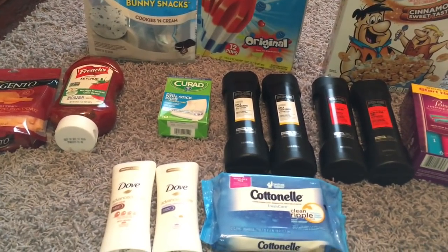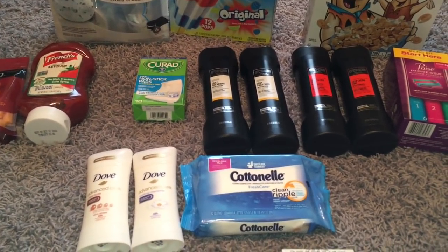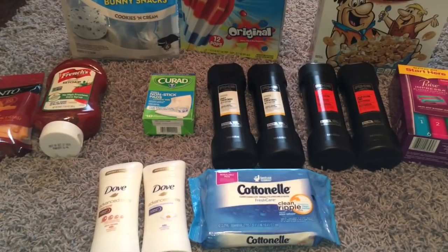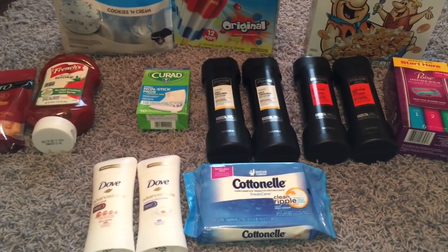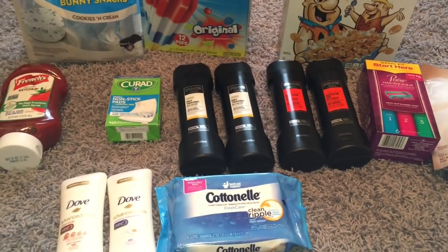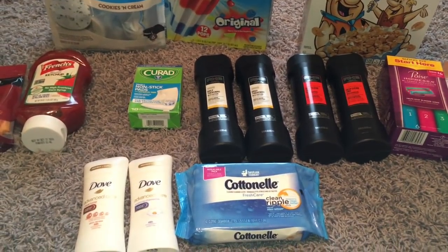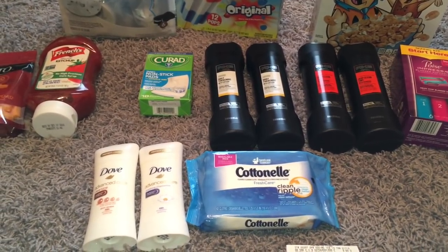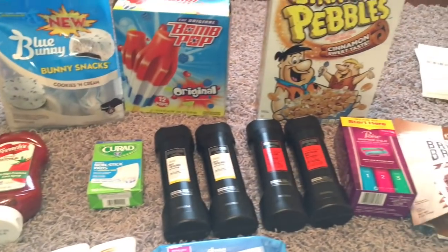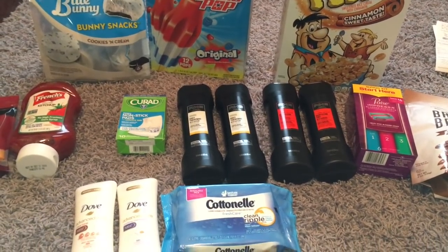Make sure you are taking advantage of Ibotta as well as Checkout 51. If you are new to Ibotta and you've never used it before, you can join my team. If you join my team, you get $10 after you redeem your first rebate and then I get $5. My referral code will be in the description below. I'll probably do Walgreens tomorrow, and Dollar General tomorrow too — there is a $2 off $10 coupon that came on the app today. That is it for my couponing today. Thank you so much for watching. I love you to the moon and back and I'll see you in my next video. Bye.